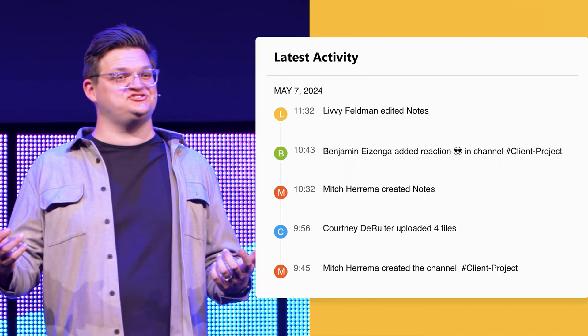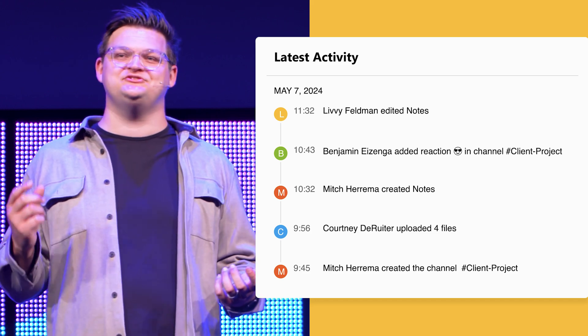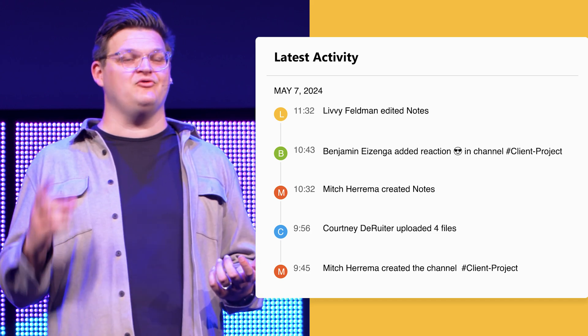Next is our activity feed and history. Transparency is key to effective collaboration. That's why we're introducing an activity feed right within Planner so that you can find out what's the latest on your project. Now you can track every change, who made it, and when it happened, all in one place.